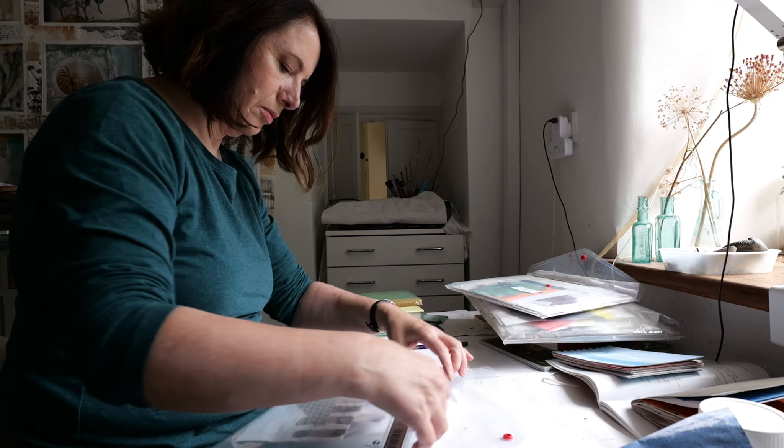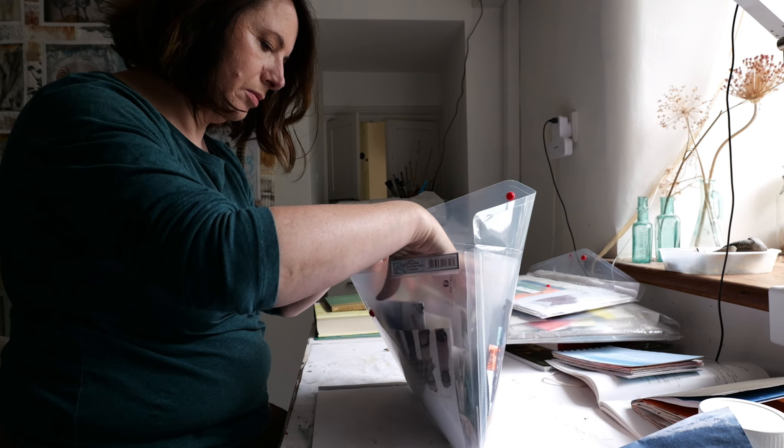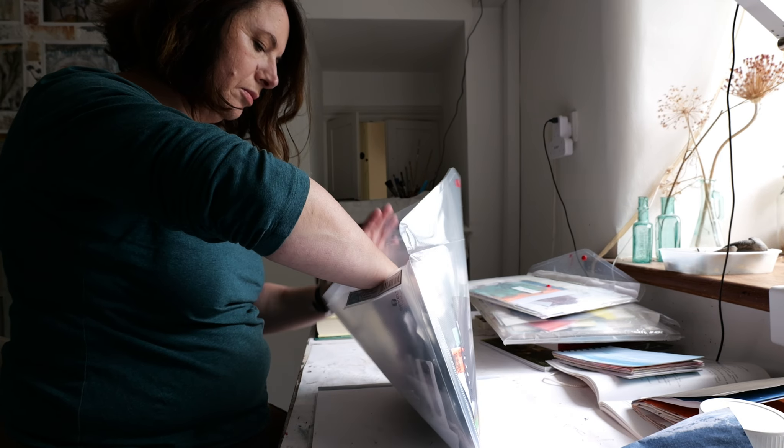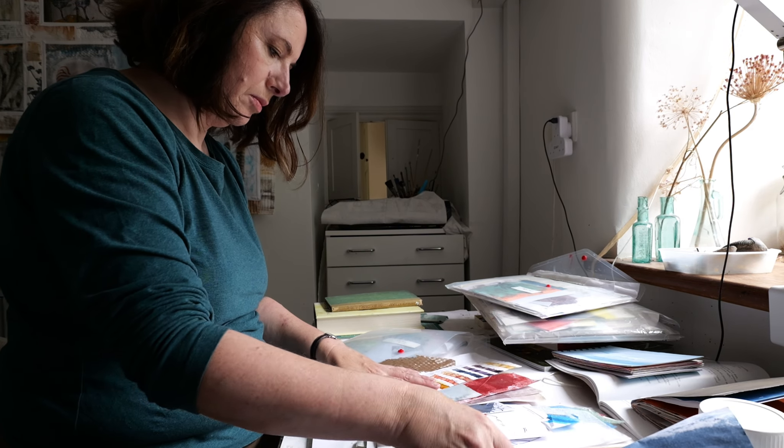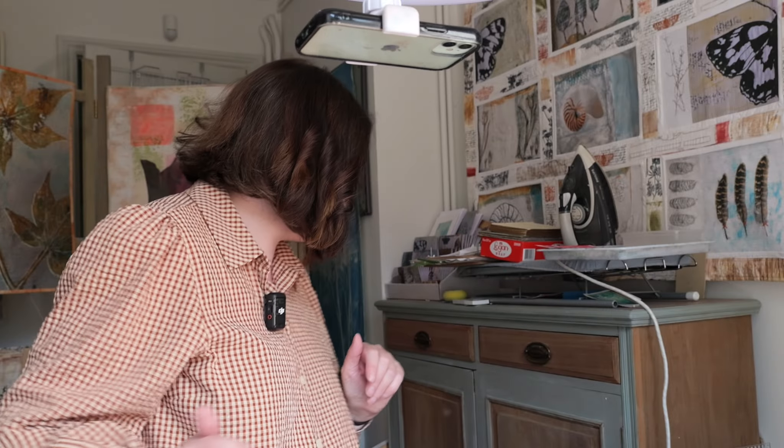I call them 'small miscellaneous.' If I'm doing some collage, which I think I'm going to do with one or two of these books, I keep those all together as well so I can get them out easily.